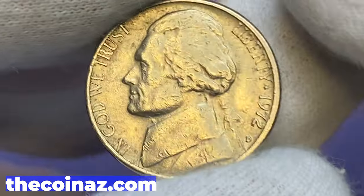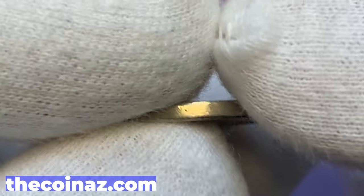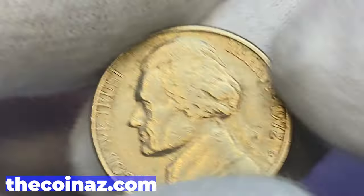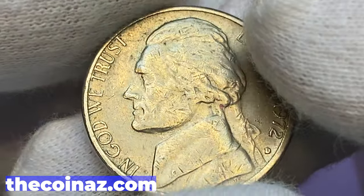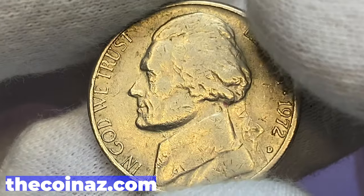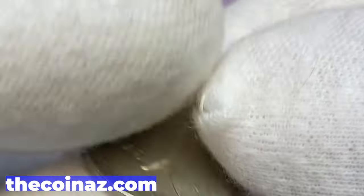Without much ado, let's start with this 1972-D nickel, a circulated specimen with significantly abraded surfaces and flaws on the flan. Mint mark D indicates it was struck at the Denver Mint. Mintage is over 351 million. Weakly struck specimens like this one are worth face value. A few cents higher, those in higher mint condition with full steps — meaning with an immaculate strike — are worth money. MS66 is worth $150, MS67 around $3,000.